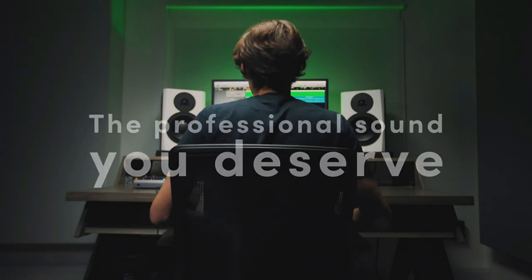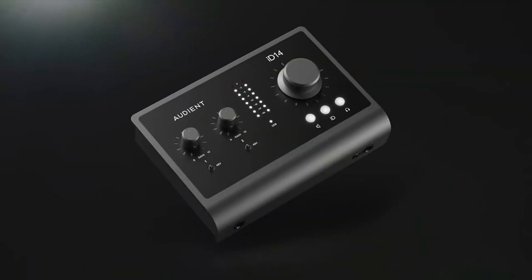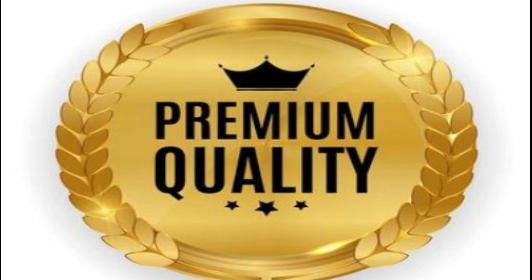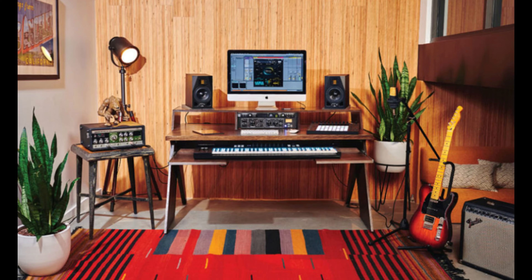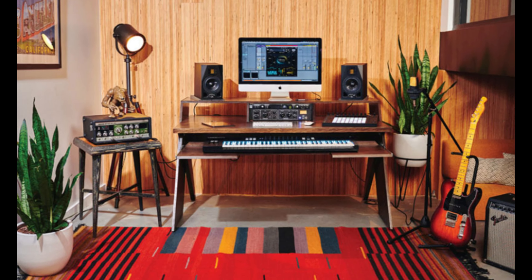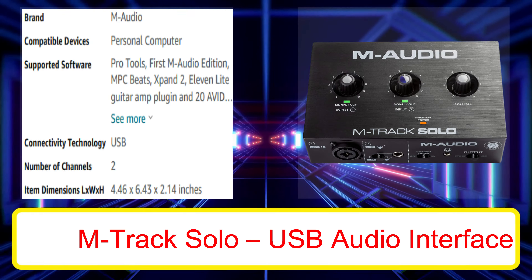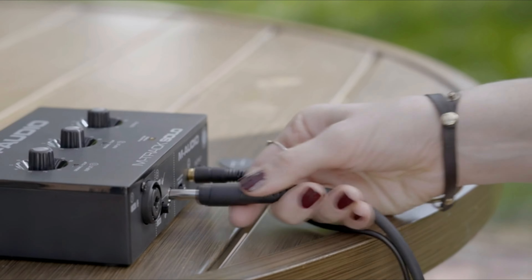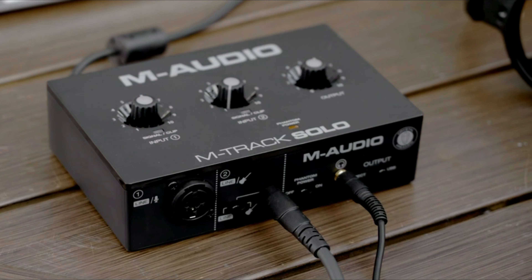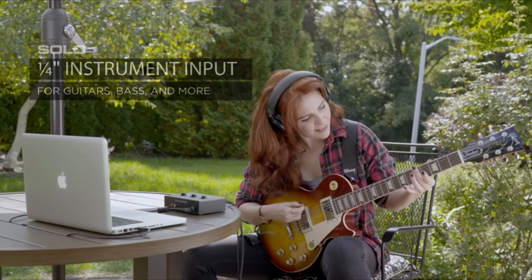Number 6: Behringer U-Phoria UMC404HD. The Behringer U-Phoria UMC404HD is a well-rounded audio interface with four high-quality preamps for XLR or quarter-inch cables. It is not a very versatile unit, but it is great for recording bands, drums, and vocals. Plus, it has one of the lowest price tags on the market. The Behringer U-Phoria comes equipped with inserts that allow you to use outside gear like EQ or compressors with the unit.